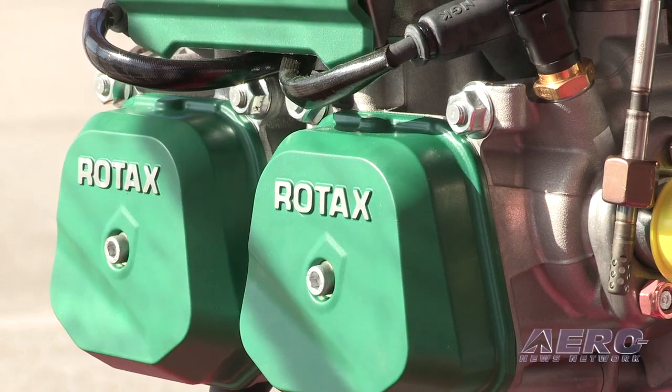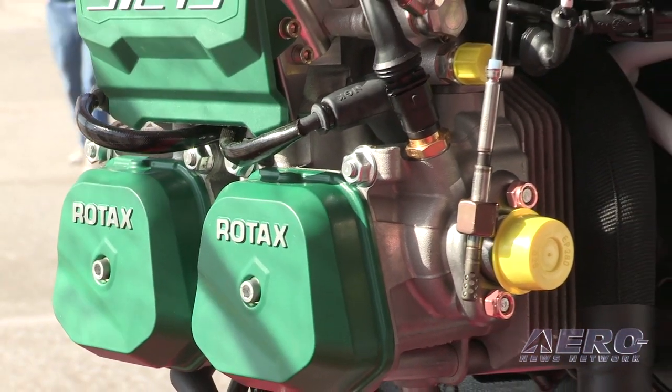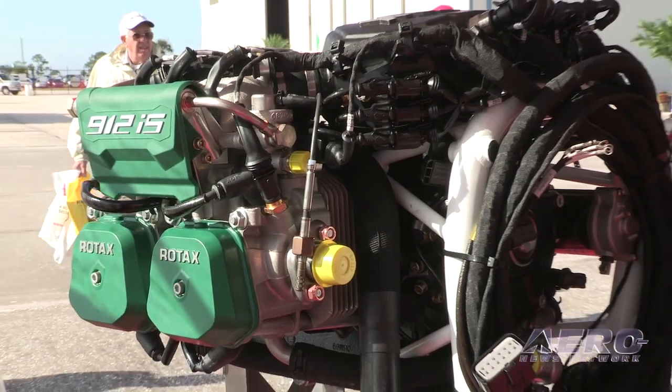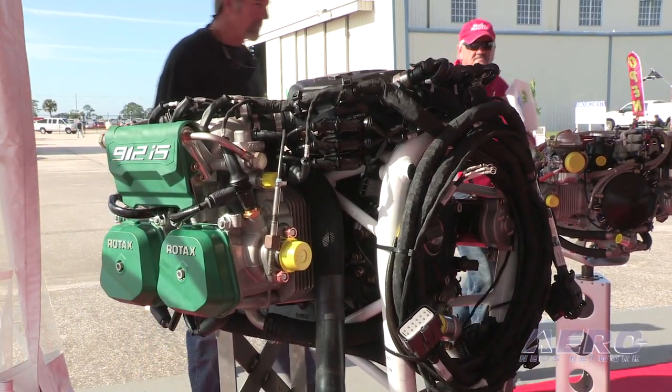What is the future of the IS series? Will we see this technology extended to the turbocharged line? At BAP they never talk about future projects, so no comment on that. However, Rotax is a big player in this business and will not stop working to stay ahead of the competition.